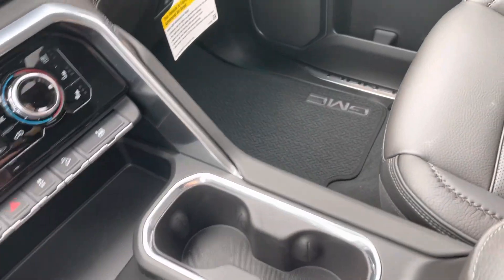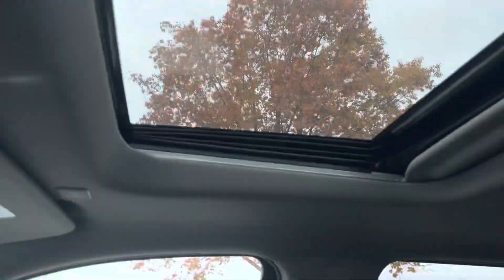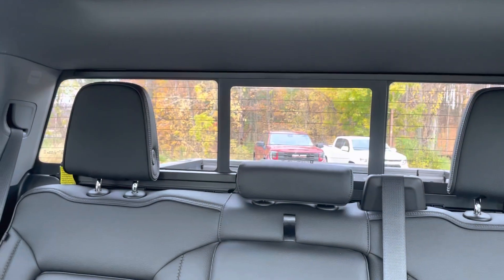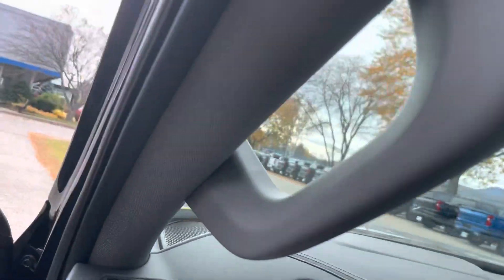There's a nice big deep storage area here with cell phone charging ports. There's also a power moonroof and a power rear sliding window. Let's go check out the rest of the truck.